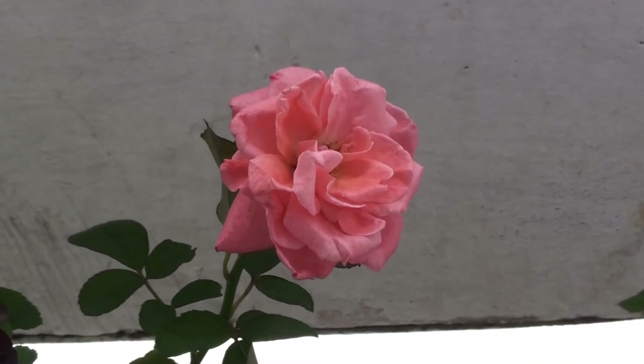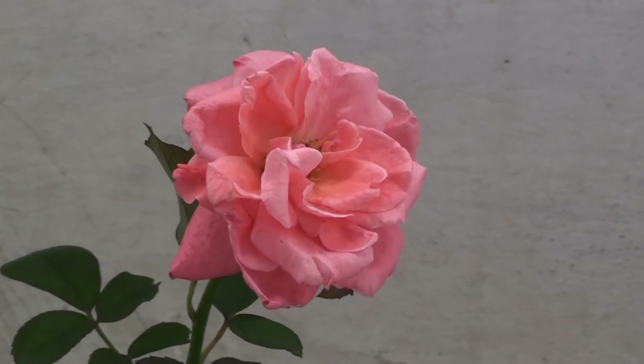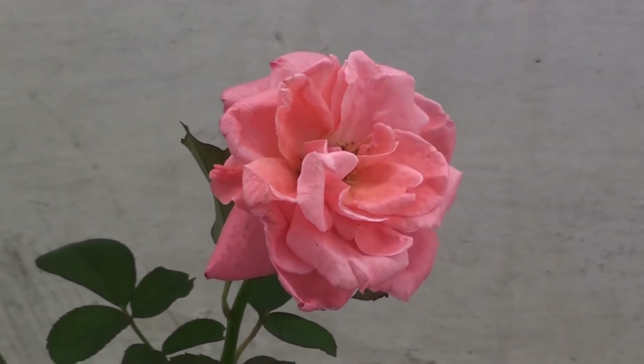These beautiful rose flowers are on the balcony of our flat, block 20, flat 28, Southeastern Raleigh Colony Garden Bridge.